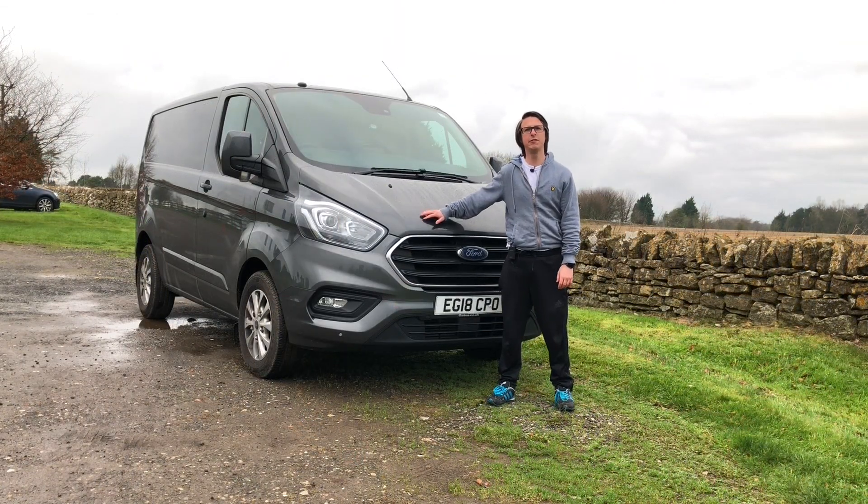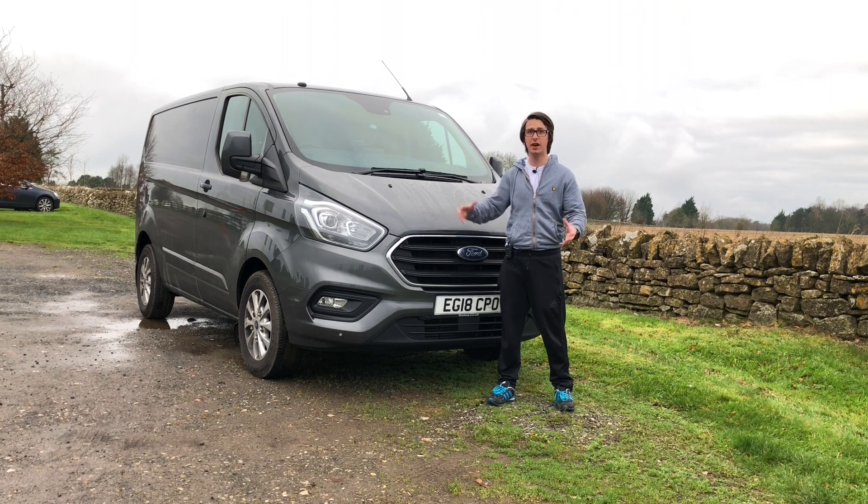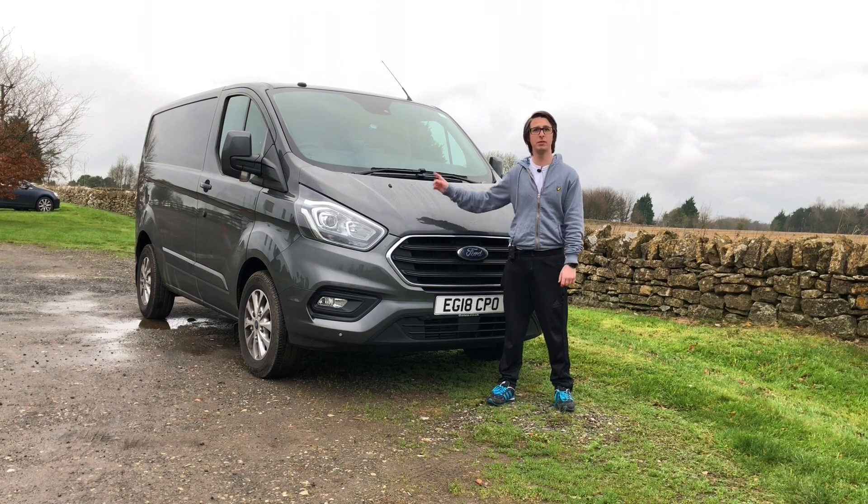In terms of the Ford Transit line-up, this is what they would call a medium wheelbase van. The Ford Transit does come in a smaller one, this size, a larger van, and an even bigger one — those are different van sizes for different needs. You can also get one with a tail lift at the back, and that van is massive.